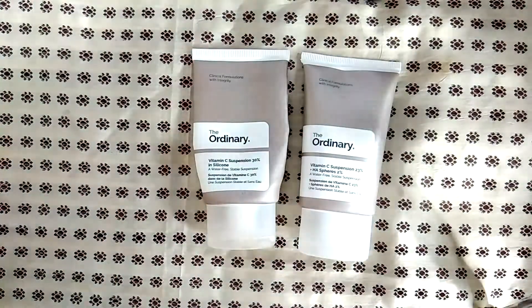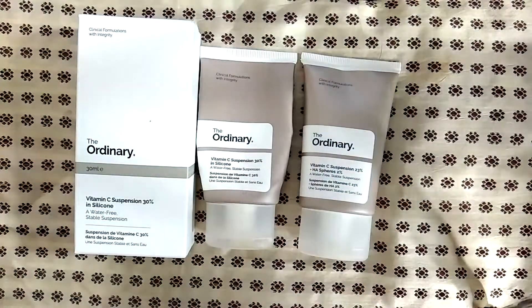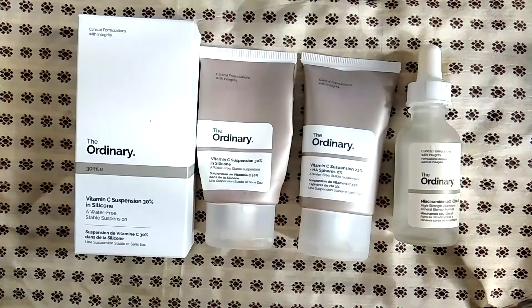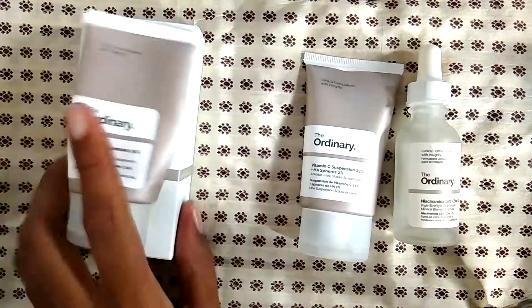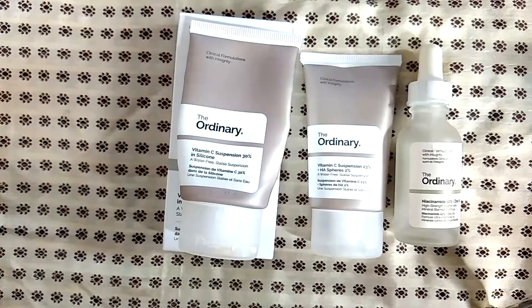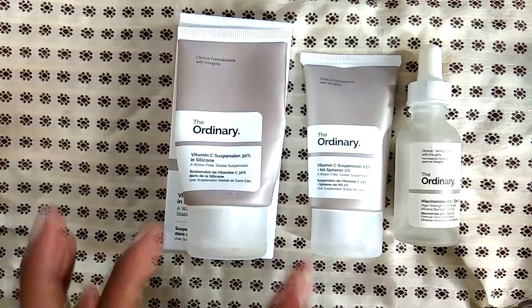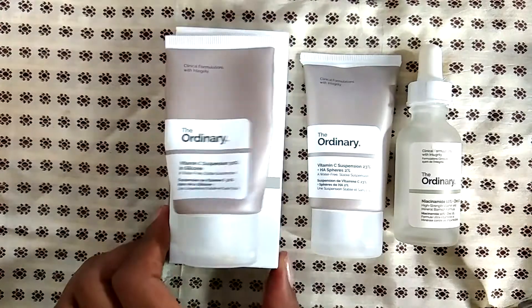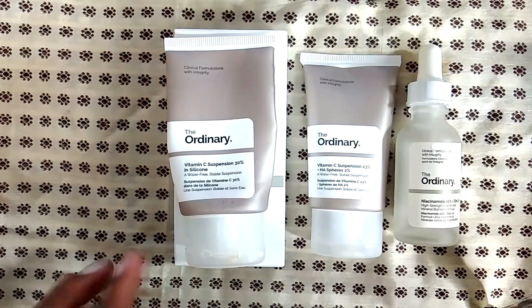This year I bought a lot of stuff from The Ordinary. There are a few items I really liked and a few I just didn't see any difference with. For the vitamin C suspension in silicone — it definitely has a silicone feel, but it's not that bad. However, this stuff will sting. If you're thinking about using it, please use with caution and do a little test on your face or arm first.